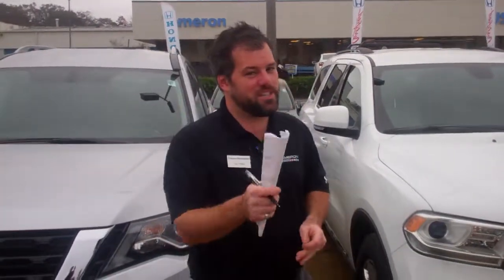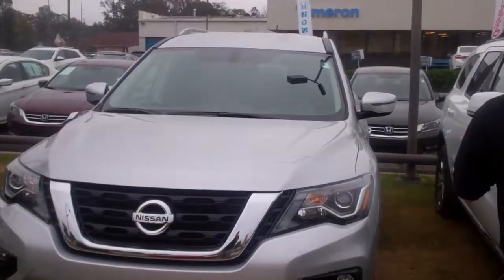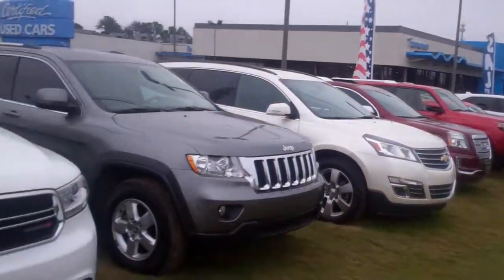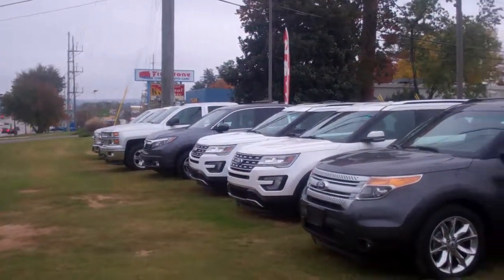Hey Kelly, it's Zach from Tamron Honda. Just got off the phone with you. Here's that Pathfinder SV. I've got lots and lots of SUVs in stock, and these are three of the five Explorers that I have in stock right now. Lots of great inventory for what you're looking to purchase.